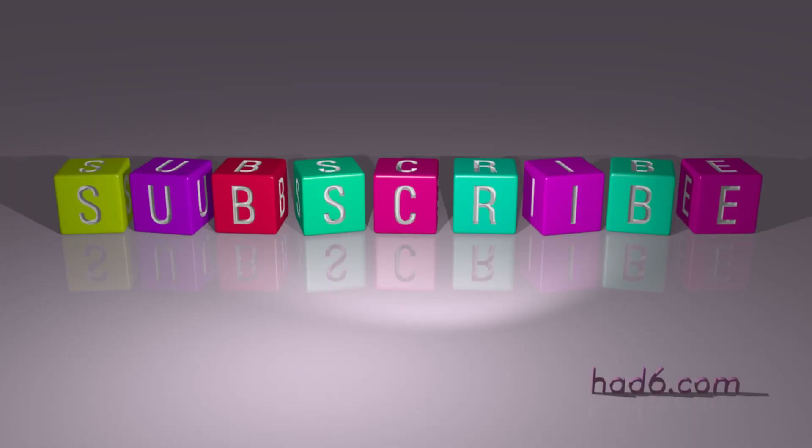If you have better examples in mind, please share them in the comment section below. Also, please don't forget to hit the like button and subscribe.